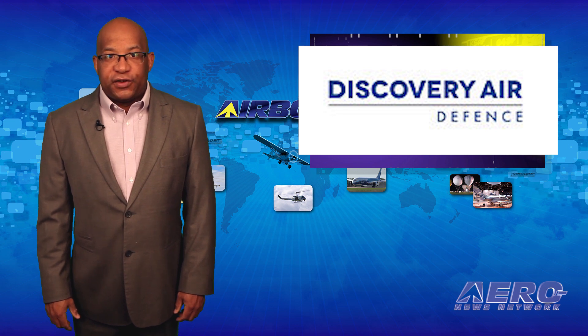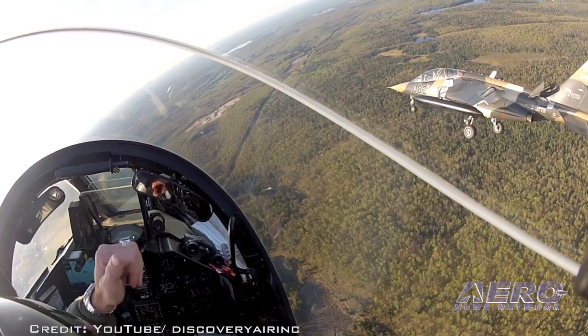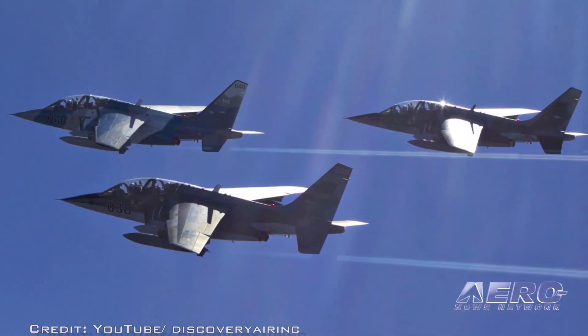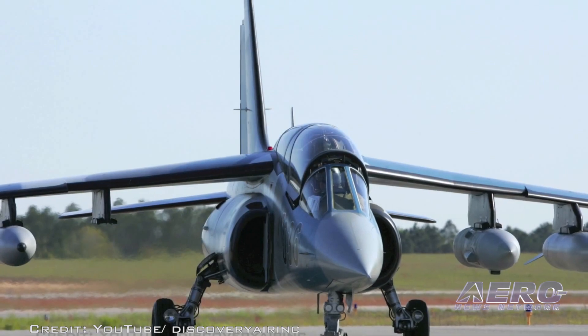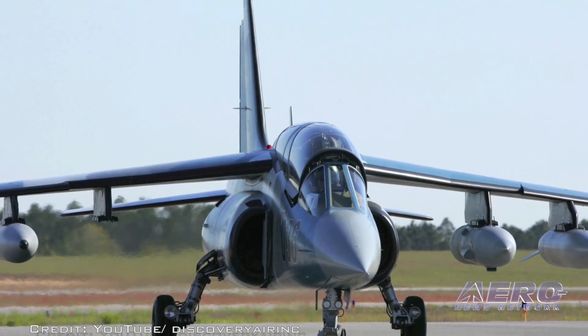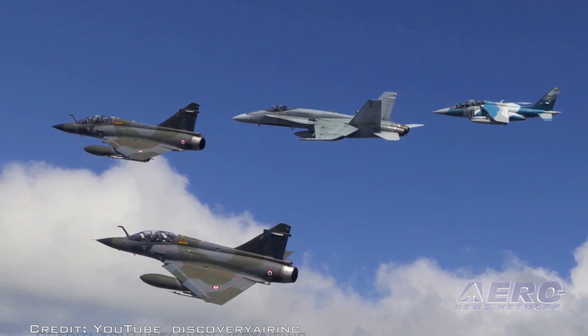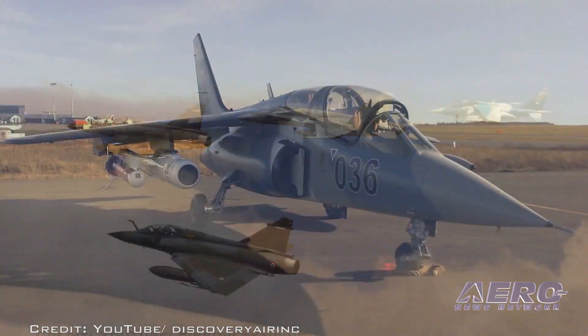Discovery Air Defense Services recently celebrated significant pilot flight hour milestones on the company's Alpha Jet, A-4N Skyhawk, and Westwind aircraft. The company owns the largest privately owned fighter fleet in the world and celebrates flight hour milestones at each 1,000-hour interval.